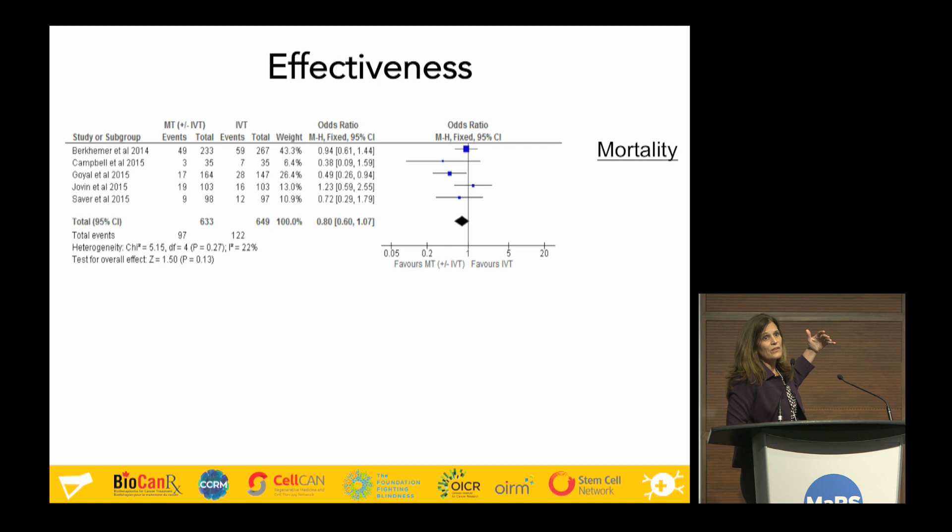We aggregate all studies together and come out with a pooled estimate of whether folks receiving mechanical thrombectomy are actually doing better than folks receiving the current treatment — the drug that busts up the clot. The outcome here is mortality, which is a very important and relevant outcome for patients.